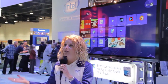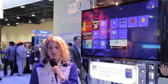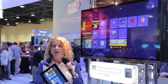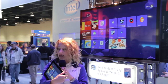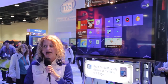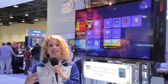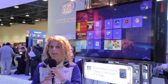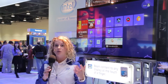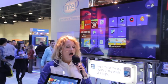Welcome to CES. This is Intel WiDi — Wireless Display. We're connecting wirelessly from a tablet to the screen behind me, so what you're seeing on my tablet is also happening on the screen behind me. WiDi has been out for the last three years, but this year it's Intel WiDi 3.5, which means lower latency, 1080p resolution, and surround sound as well.